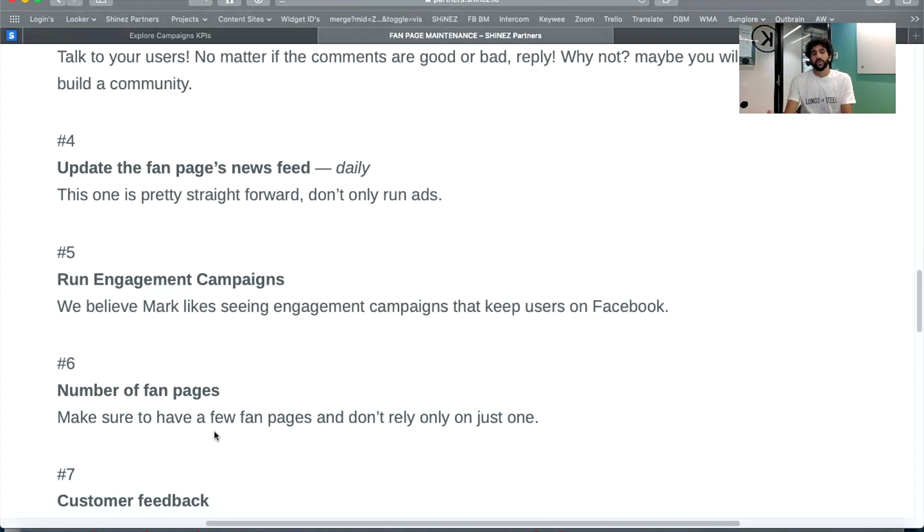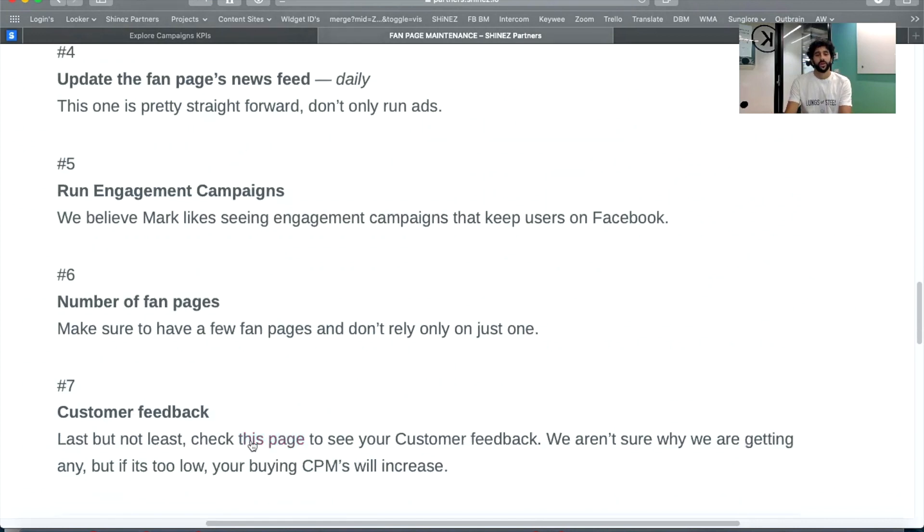Regarding fan pages — connecting back to the other points — if you can keep one fan page per account, keep it like that. As for multiple pages, you can check the quality of the page. User complaints on the page can cause lower quality scores, higher CPMs, and your ads being marked as lower quality.